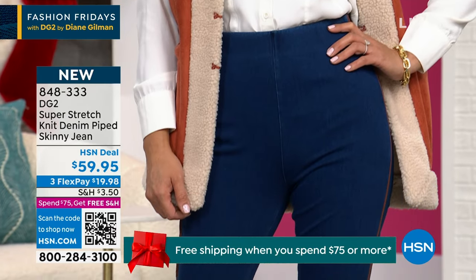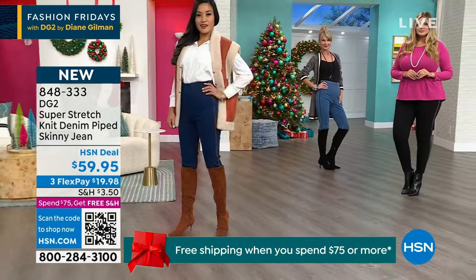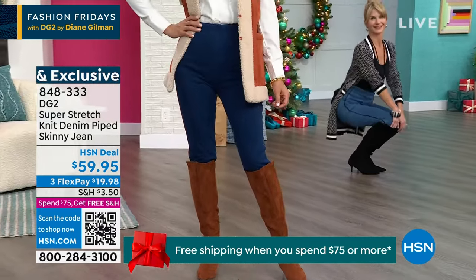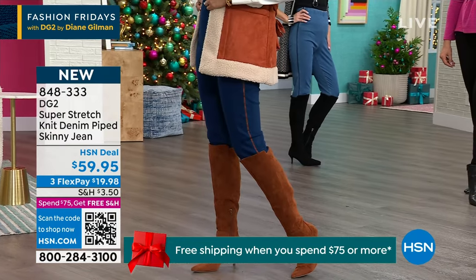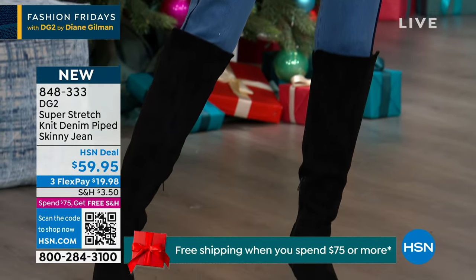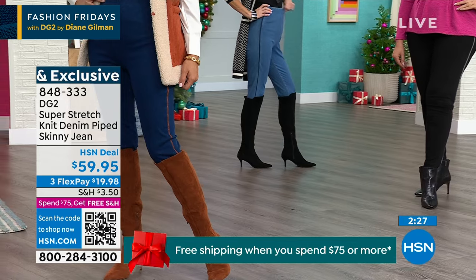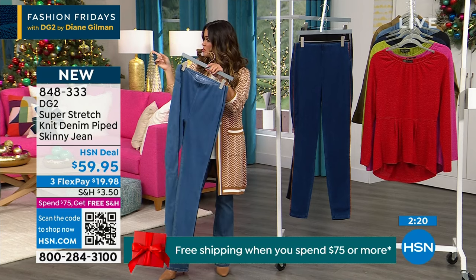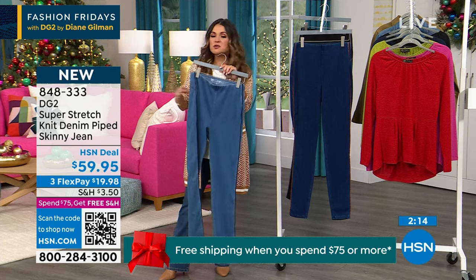On screen these might look like denim, and you'd expect denim to have a little more structure — sometimes denim can be a little dry, a little stiff. When you get these home and you touch them, that's a perfect illustration of how it's going to feel when you pull these on — like a second skin. They're super soft. I was folding them earlier just to show how malleable the fabric is. Can you imagine traveling in these, or going to work in these where you need to look pulled together but also be comfortable? I would even dare say you could go down a size.